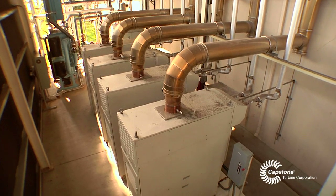It became real apparent that our payback would be very quick. We purchased six Capstone turbines.